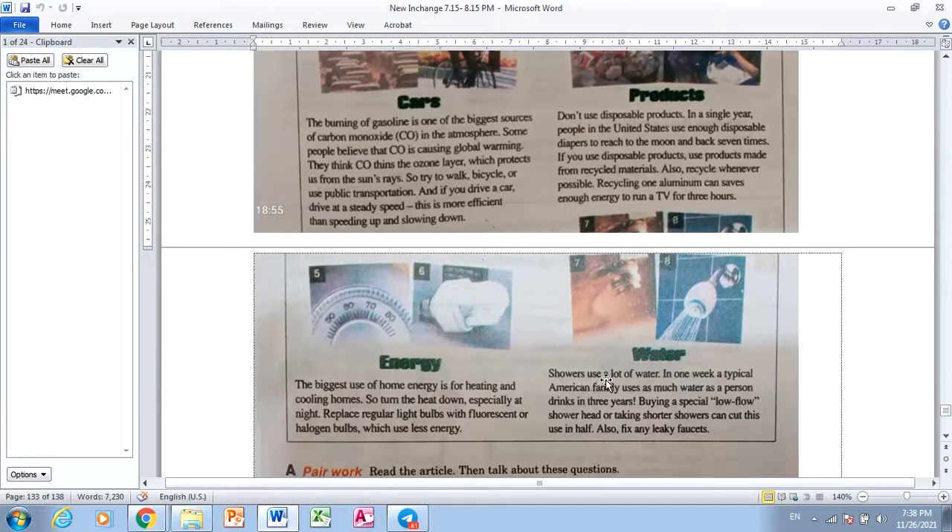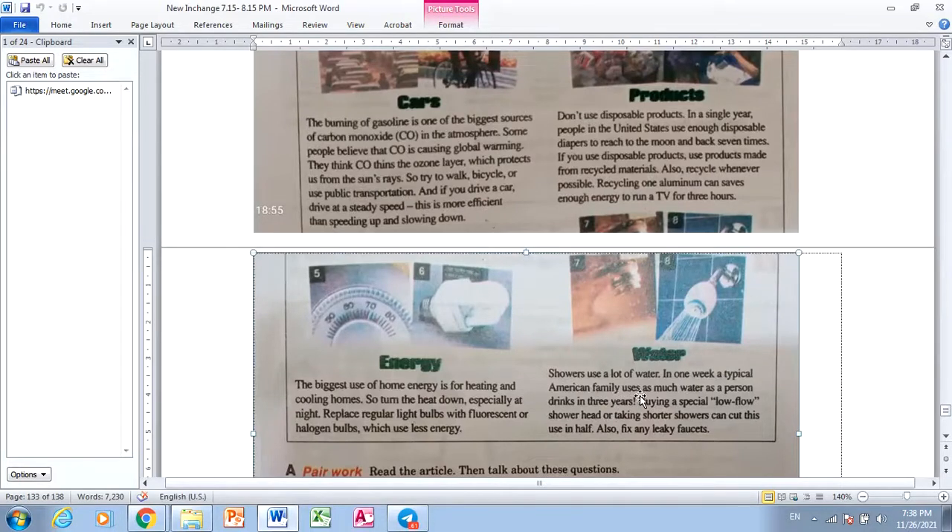Water. Showers use a lot of water. In one week, a typical American family uses as much water as a person drinks in three years. Finding a special low-flow shower head, or taking shorter showers, can cut this use in half. Also, fix any leaking faucets.